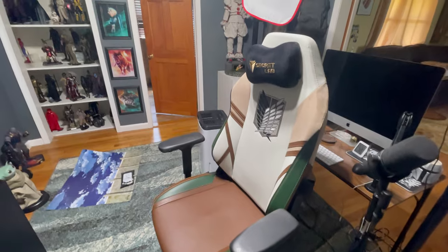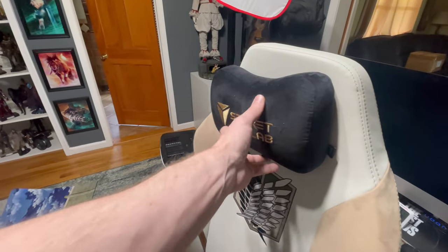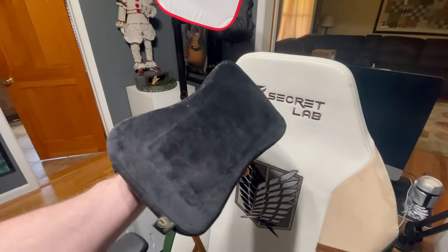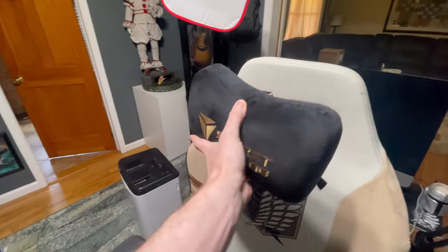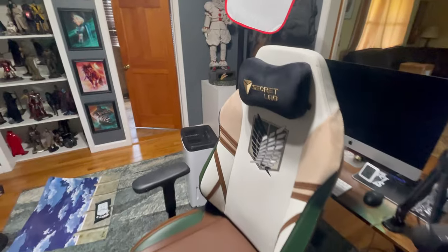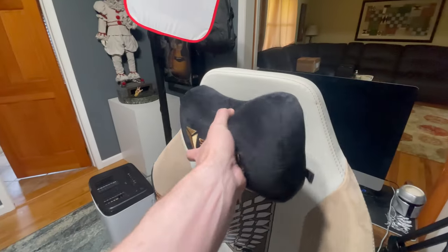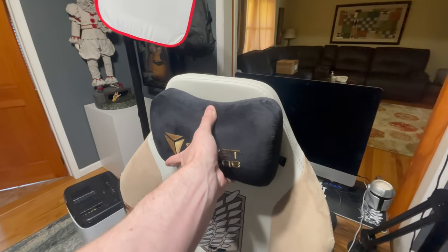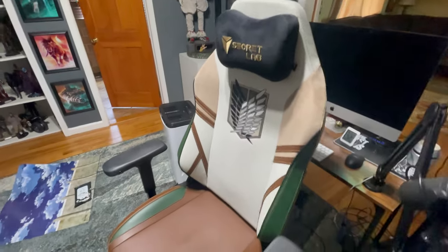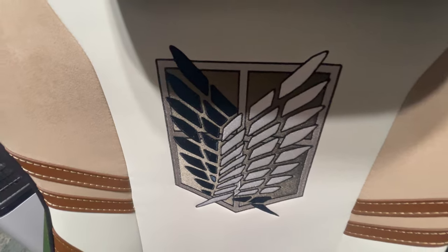When I sit in it, my head definitely doesn't go too far to the top. This is the memory foam pillow — really, really nice. It's magnetic; the previous versions used to use straps from what I was told. You can see it magnetizes right to the back and holds pretty well. During a live stream I don't generally have issues, though it can fall off from time to time. The magnets are relatively strong — good, not great, as I would describe it — but it does suffice.